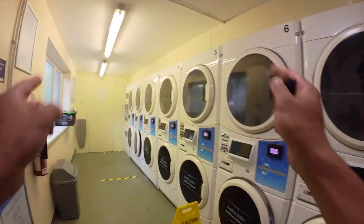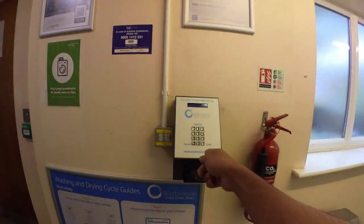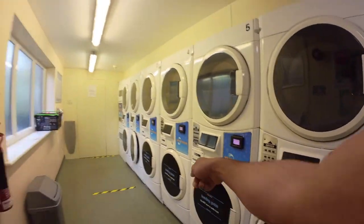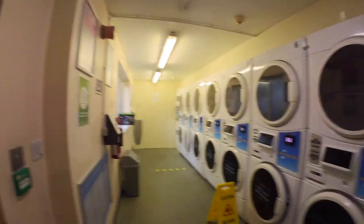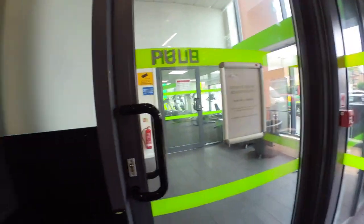For the laundry you will need a card which they will provide you, and you have to top up every time. You can top up through this machine over here. The ones at the bottom are the washing machines, and on top these are the dryers.